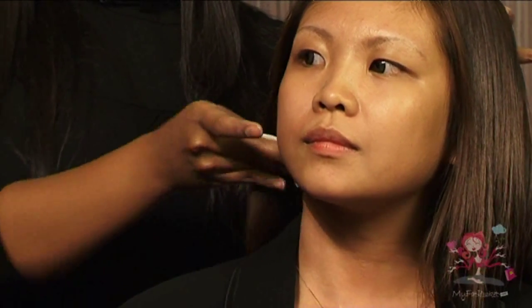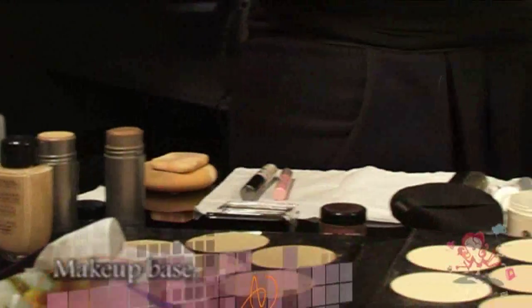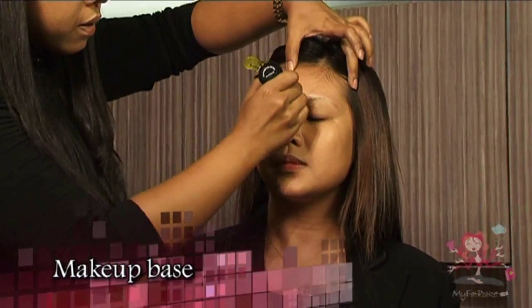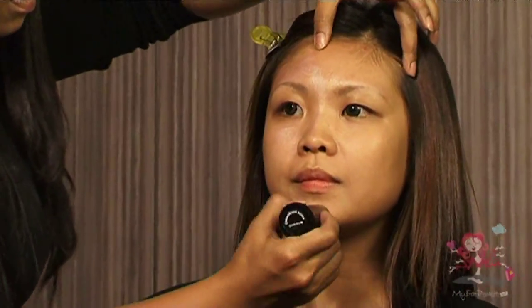Once the ampoules have absorbed into the skin, apply makeup base by blending it gently, starting from the forehead, nose area, under the eye, and chin area.